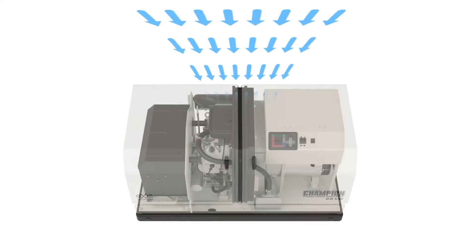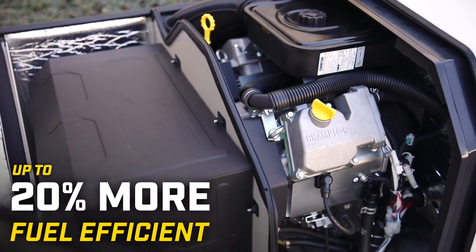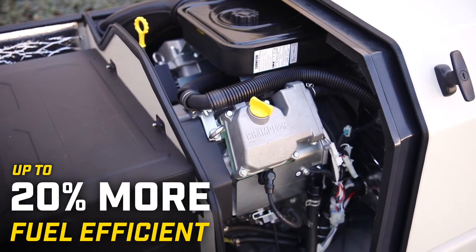The innovative, advanced airflow design allows the engine to operate at cooler temperatures, extending the life of the engine while being up to 20% more fuel efficient than our competitors.